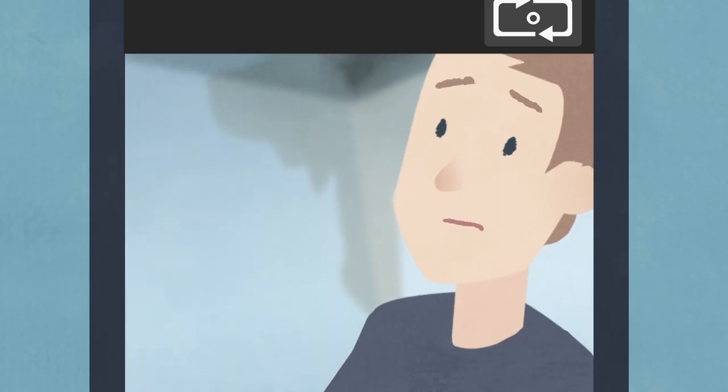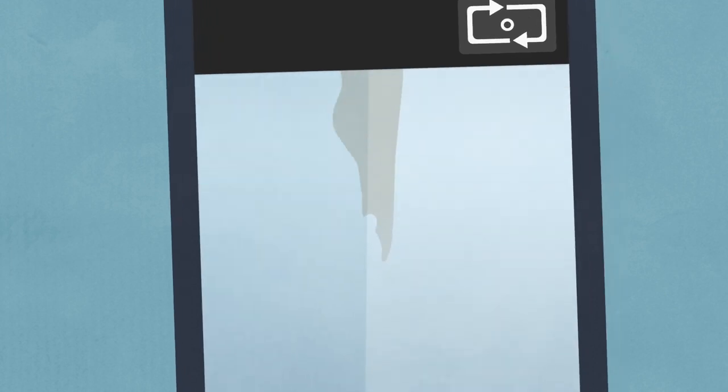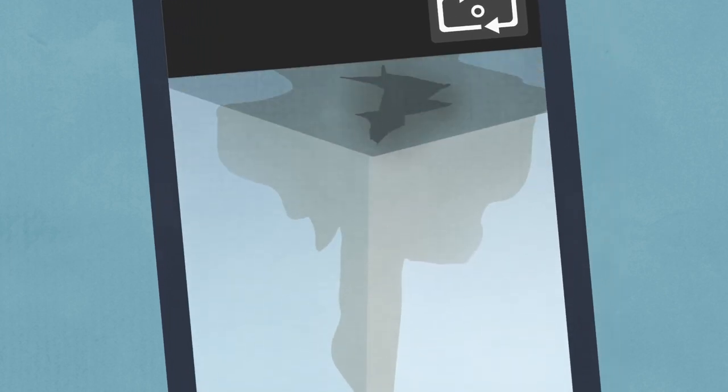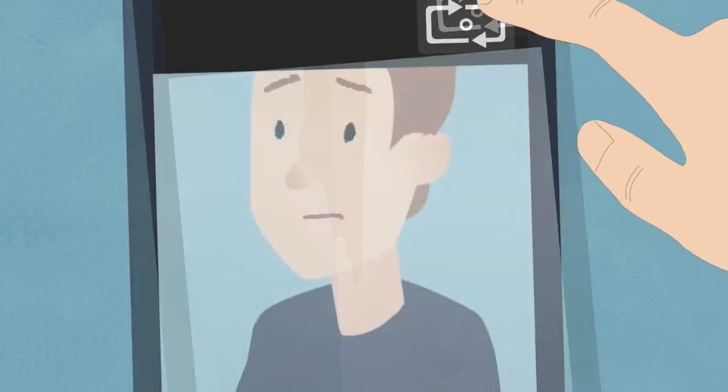If you need to show something during the call and you are using a mobile phone or tablet, you can flip the camera round to give a better picture. Just tap the switch camera button on the menu, but remember to flip it back after.